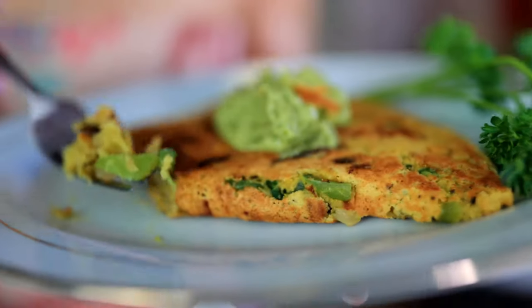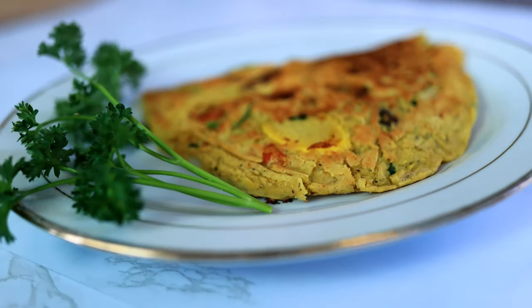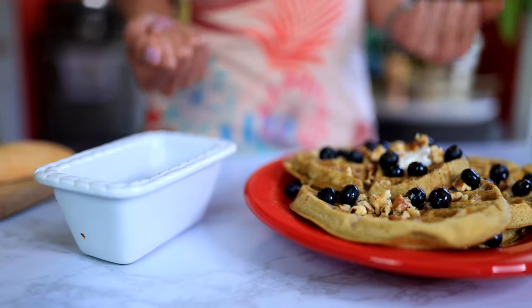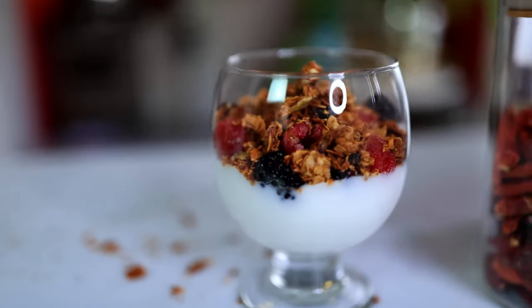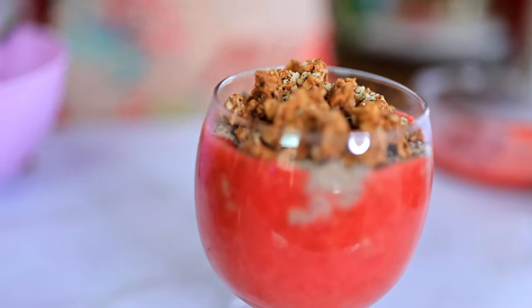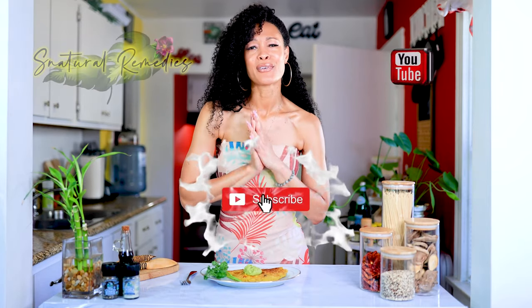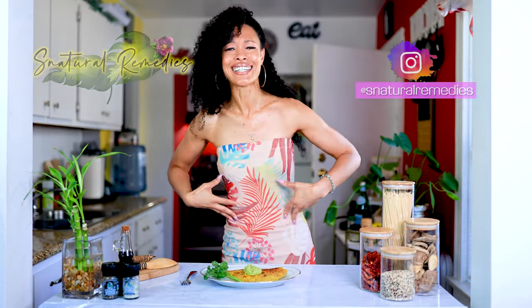Yes, these are my five favorite vegan breakfast recipes. Enjoy this vegan omelet, enjoy those gluten-free vegan waffles, enjoy that quick parfait, and please knock down that cheesy chia pudding — it is so good. Give me some comments, let me know how you guys feel. Click subscribe, click like, get into it — let's eat!